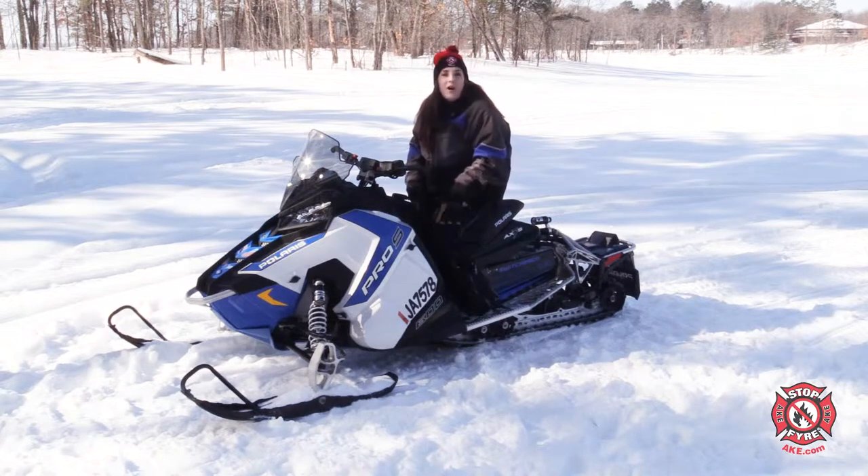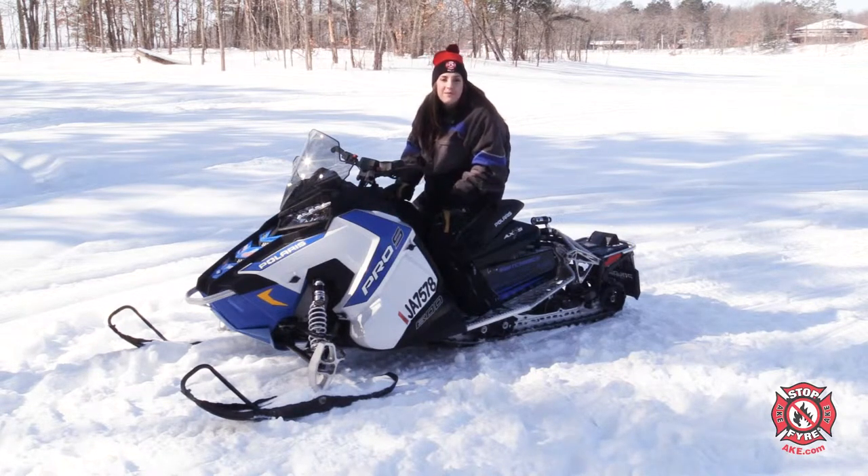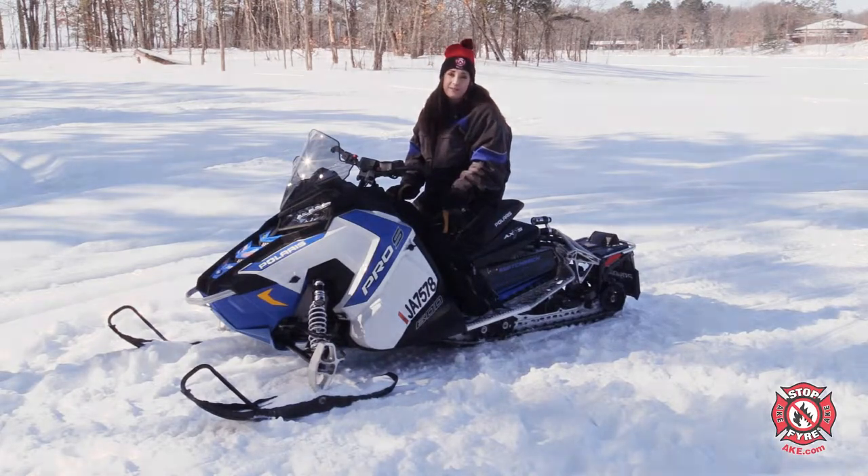And trust us, we get it. We're all excited to get outside and ride our snowmobiles, but before hitting the snow, you really should always practice safety.